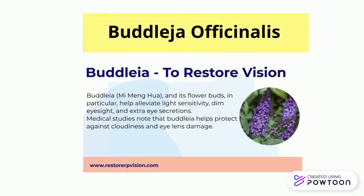Buddleia, a flavonist, helps alleviate light sensitivity, dim eyesight, and extra eye secretions. Medical studies note that it helps protect against cloudiness and eye lens damage.